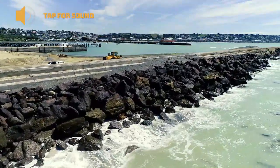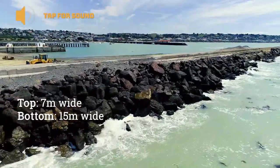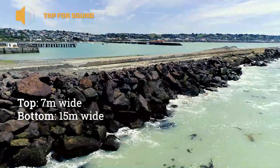We've got quite a significant bulk armouring — about seven metres wide at the top and about 15 metres at the toe at the seabed level.